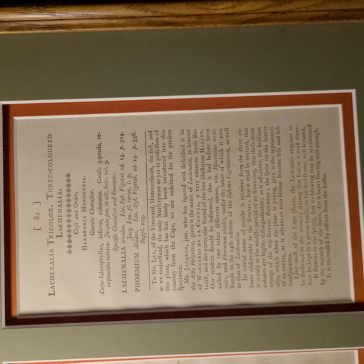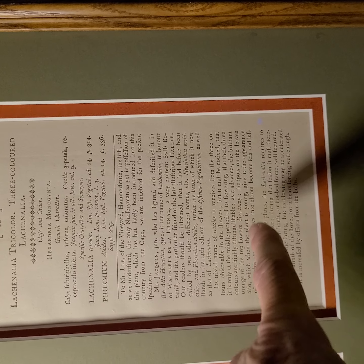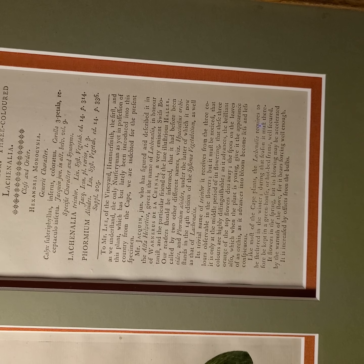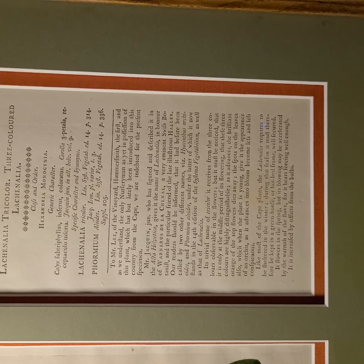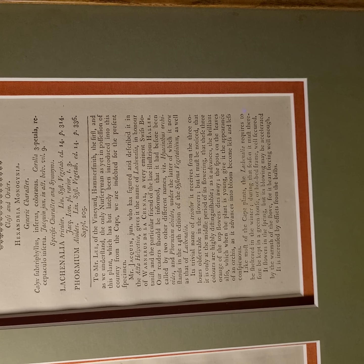The convention of the lowercase 's' looking like an 'f' is what makes this difficult to read. The brilliant oranges at the top of the flower die away, and the spots on the leaves — when the flower plant is young — give the appearance of an orchid. As it advances in bloom, it becomes less and less conspicuous, and so forth. Which actually describes it quite well.